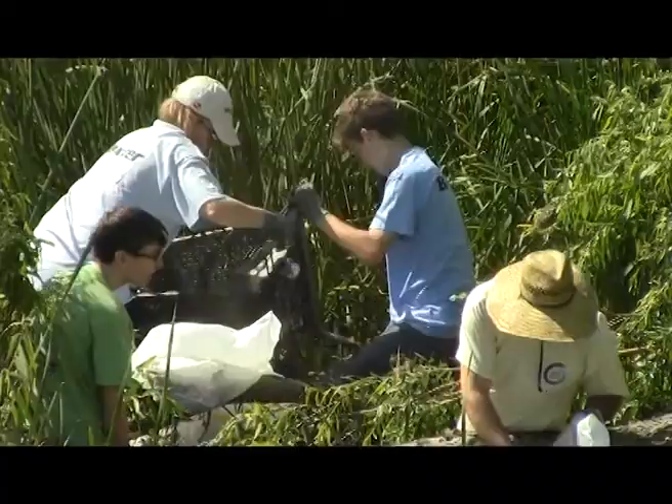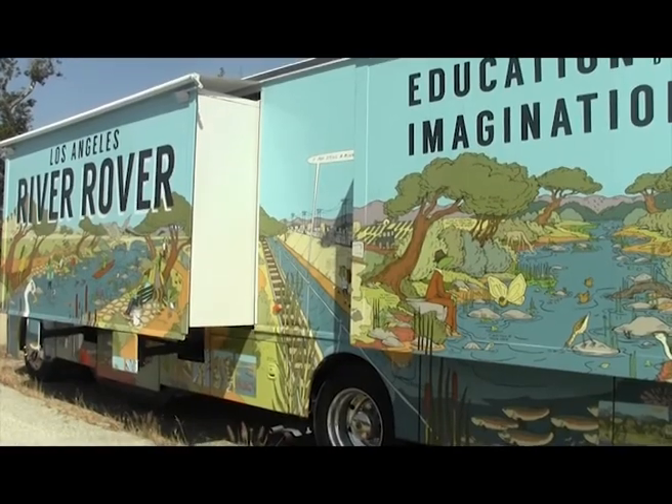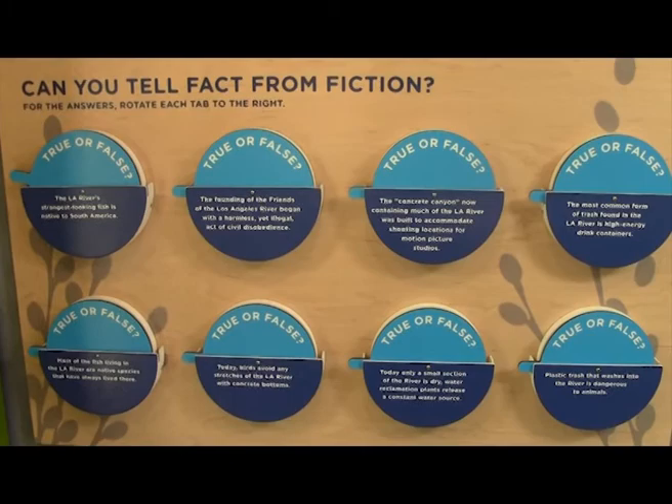Hundreds of volunteers descend into the weeds of the river to scoop up trash. This year, volunteers collected 20 tons. The organization also has a mobile classroom called River Rover, where visitors of all ages can learn through fun activities.